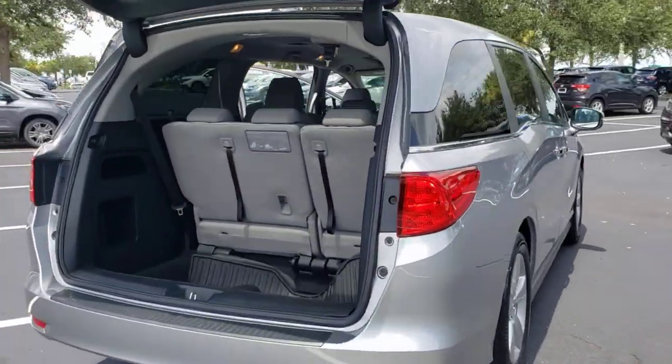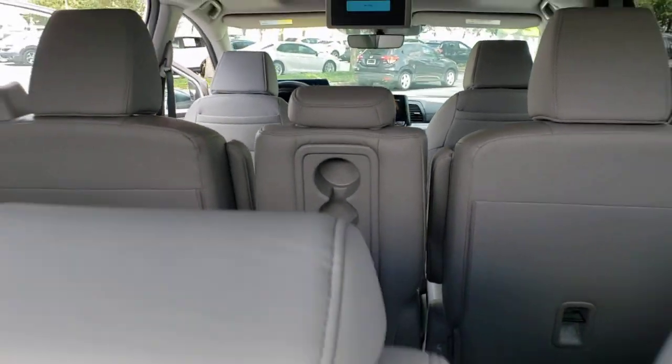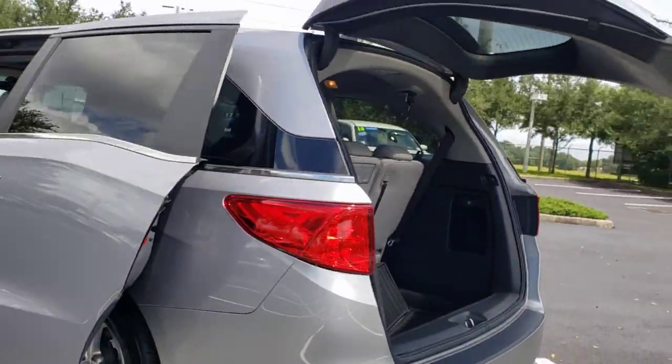Its connectivity and ingenious cabin features make navigating your life's many demands easier and more convenient, while its advanced safety tech protects your most precious cargo.